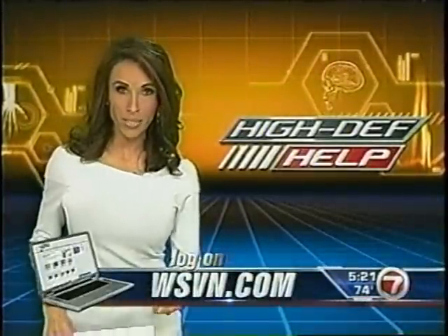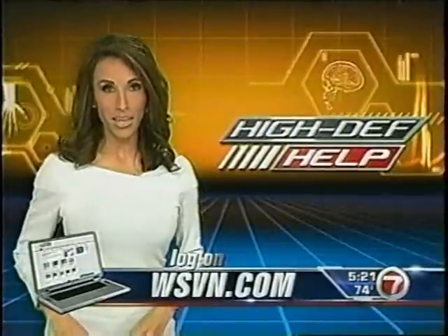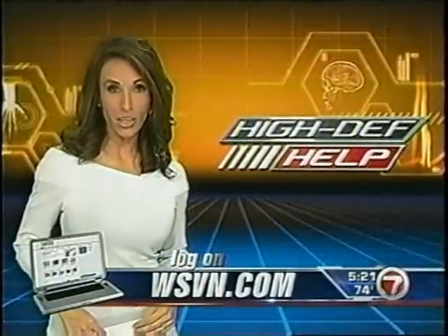If you'd like more information, log on to our website at wsvn.com. In the Plex, I'm Diana Diaz, 7 News.